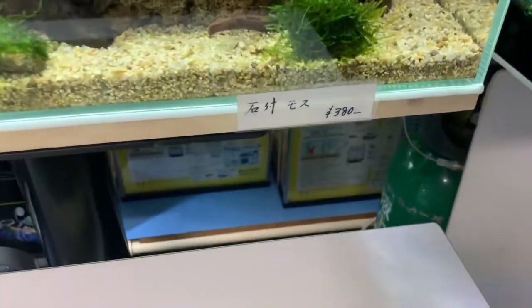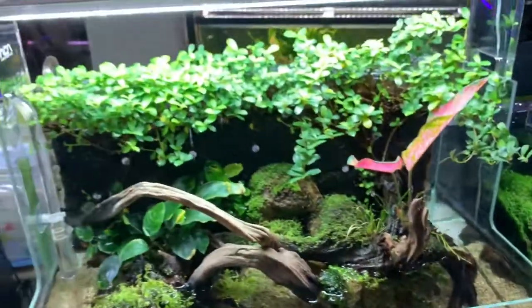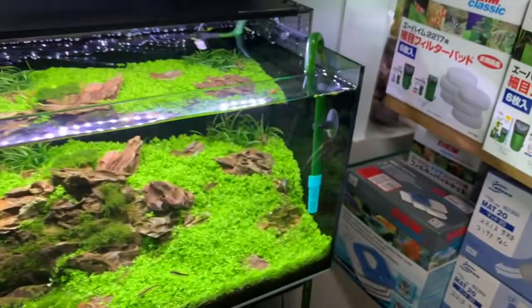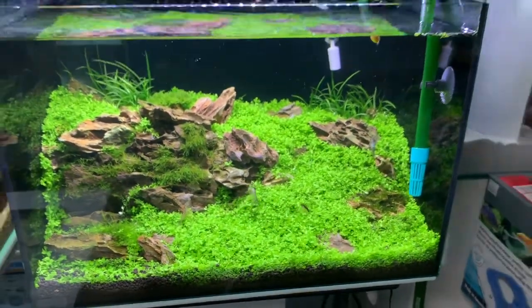And that's some type of moss they're selling — really nice. Beautiful aquascape.